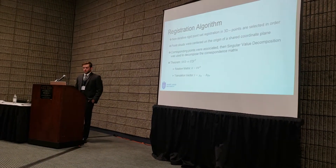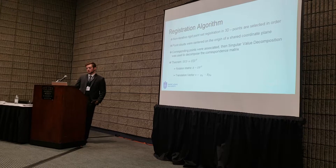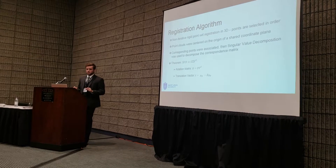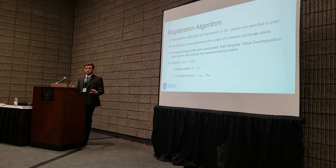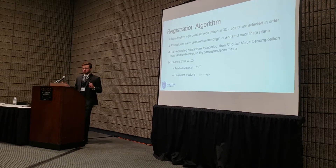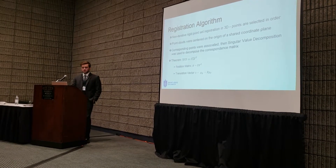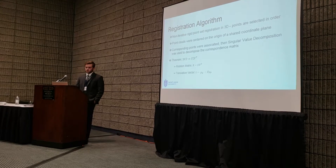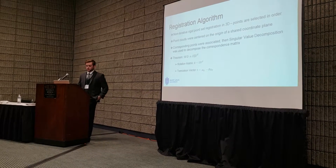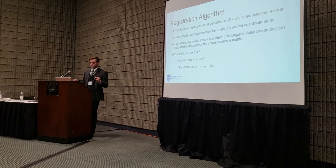The registration algorithm we used is a non-iterative rigid point set registration. We found the center of mass of the point cloud for robot space and another center of mass for the point cloud in the CT image in 3D Slicer. These corresponding points were associated and a correspondence matrix was created. We then took the singular value decomposition (SVD) of the correspondence matrix. By a theorem, the rotation matrix is derived from the product of the outer matrices of the SVD, and translation is computed by taking the center of mass minus the rotated center of mass of the second point set.